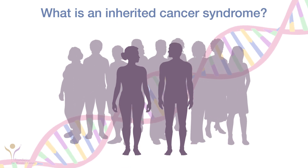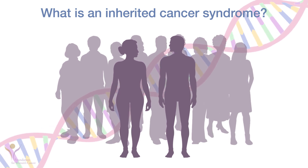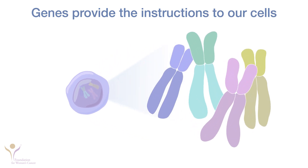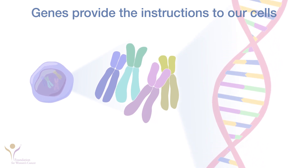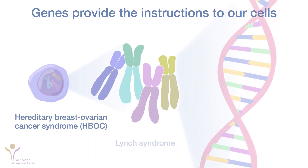An inherited cancer syndrome is a disorder where changes in genes that can be passed from parent to child cause an increased risk for cancer. Genes provide the instructions to our cells that tell our bodies how to grow and develop. The most common inherited cancer syndromes that cause gynecologic cancers are hereditary breast ovarian cancer syndrome and Lynch syndrome.